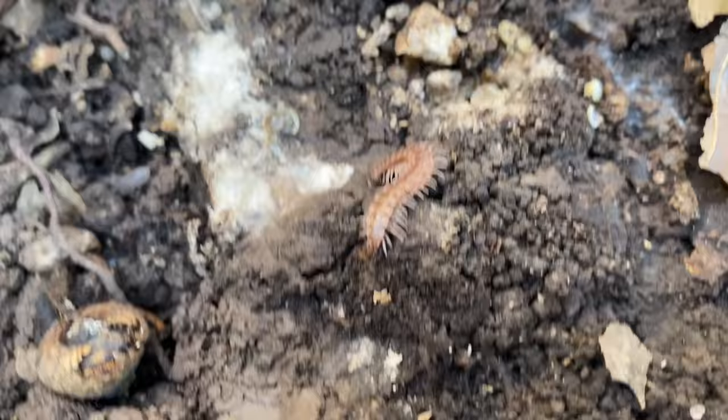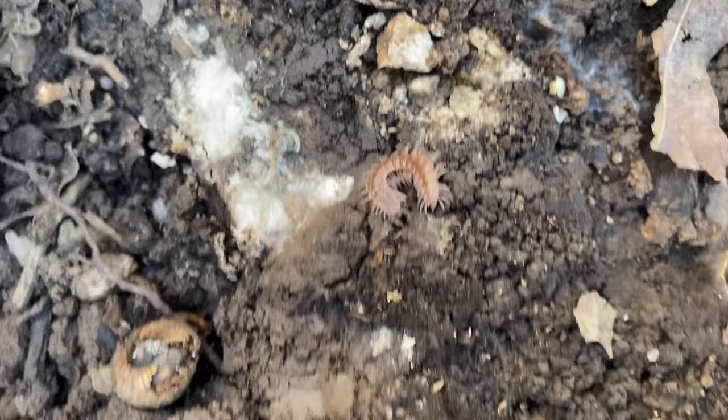Anything under this rock? Caleb, look at this — it's a giant centipede. Do those bite? Yeah, probably. Do you see them, Caleb? That's a worm? It looks like a worm. Did you see the centipede over here? You see it? He's like the biggest one we found.